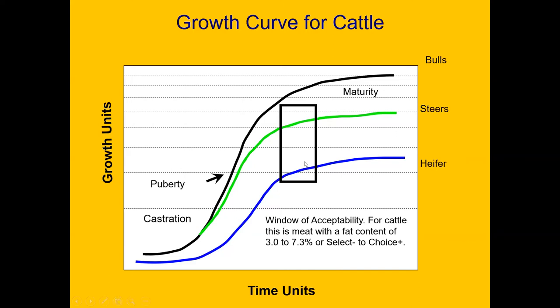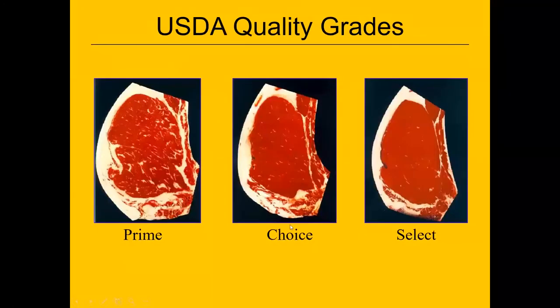As we get into the window of acceptability for eating quality, we're usually in the 3% to 7% fat content — that's from select minus to choice plus. However, for a steer project we're trying to get animals to at least a choice grade, preferably mid to high choice. Most of the time we won't hit prime grade due to the difficulty of achieving that without excessive finish.